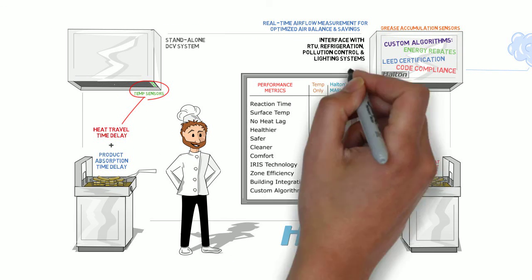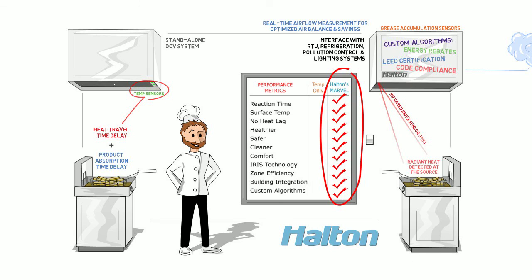When it comes to selecting a smart kitchen ventilation hood system, the choice is clear. So what do you think, Miko? Can we declare a winner? Halton — the industry leader in kitchen ventilation technology.